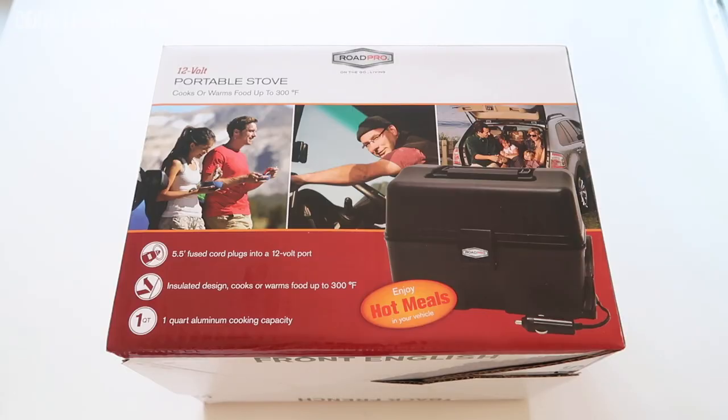I've always kind of wanted one of these. I remember seeing these at truck stops when I was on road trips, always thinking they were really cool. Whenever I go on a road trip with friends or family and stop at a truck stop, I like to walk up and down the aisles to see what they have. I never had a reason to buy one because I never took enough road trips to feel like it was worth it.